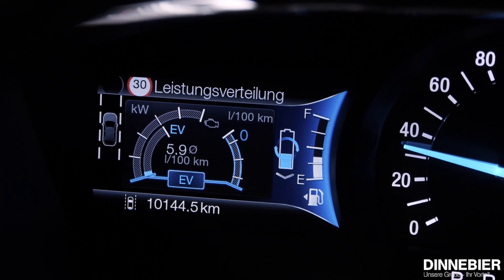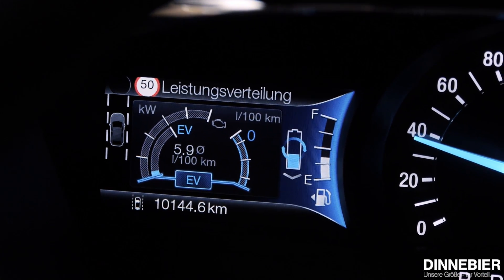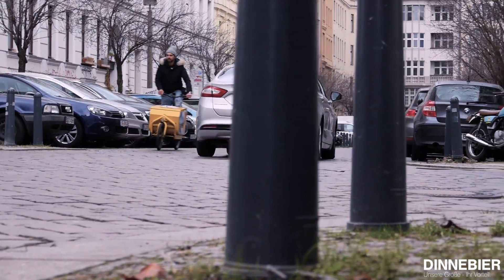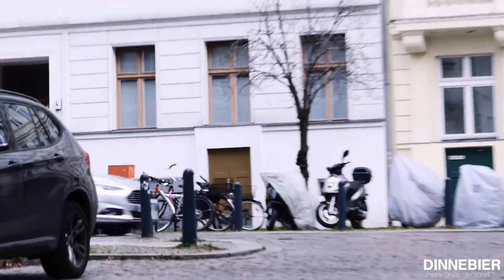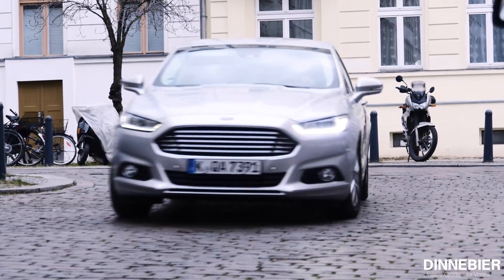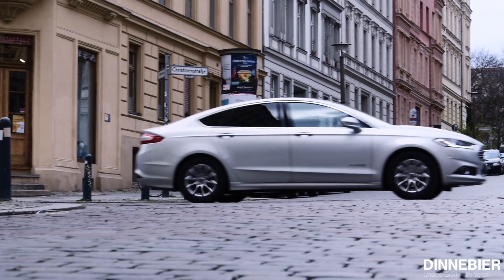Ganz im Gegenteil ist es dann sehr, sehr leise, wenn wir im Elektromodus unterwegs sind und der Verbrenner komplett ausgeschaltet ist – wie jetzt zum Beispiel. Wir müssen einfach nur mitschwimmen im Verkehr, der Verbrenner bleibt aus und wir werden einzig und allein durch die Batterie angetrieben. In der Stadt wahnsinnig cool. Wenn man elektrisch in der Stadt umhergleitet, fühlt man sich leicht erhaben, der Zukunft nahe. Der Elektromotor schiebt gleichmäßig ab der ersten Umdrehung und der Verbrauch wird kleiner und kleiner.